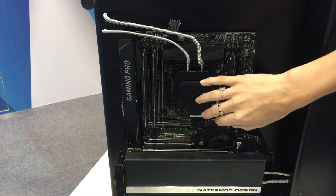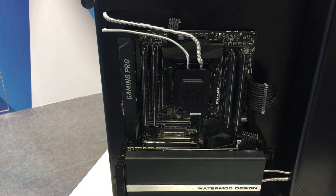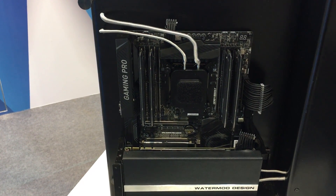There's a similar solution for the GPU — the same kind of block and the same kind of cooling loop.